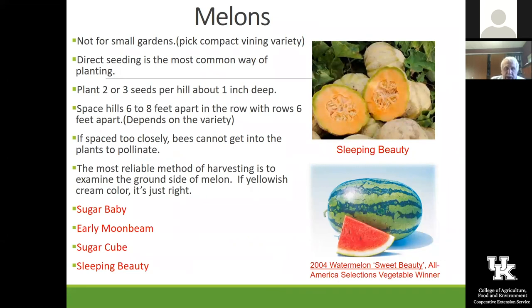Melons — we had a really good year last year for melons, with a couple of farmers market growers who did really well with them. One of the things about growing melons is they really need a dry period when they're ripening up. If we get a lot of rain during that period, it kind of dilutes the flavor. You want a good growing season, but when they're ripening, turn off irrigation. That's true of both cantaloupes and watermelons.